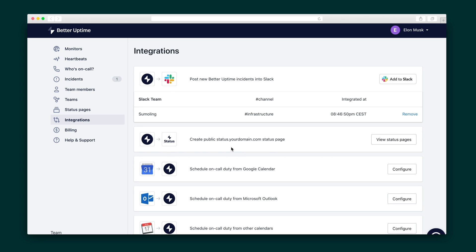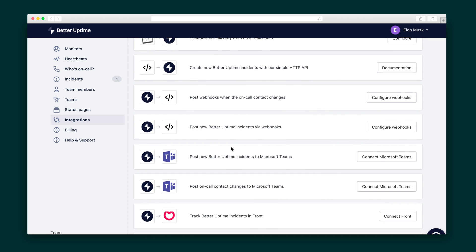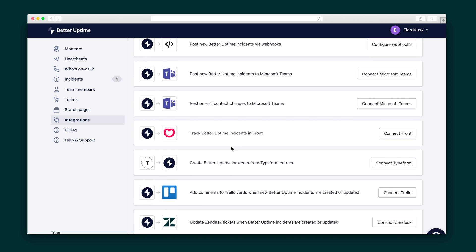Now here's where Better Uptime gets even more powerful. You can integrate with more than a hundred different services, including Datadog, New Relic, Grafana, and many more of your favorite tools. For example, Better Uptime can alert you when your disk space or server memory is running low.